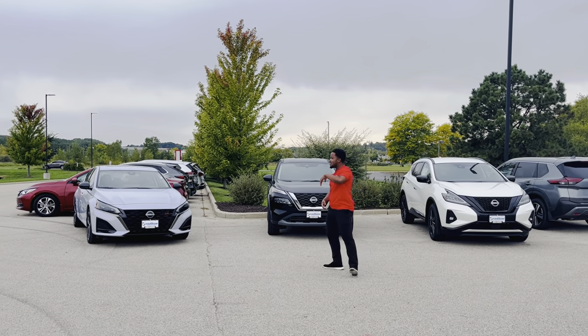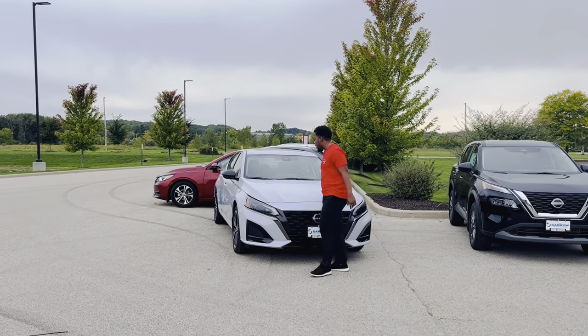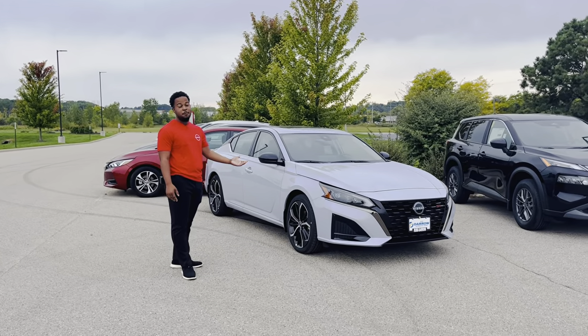First, let's get to the showstopper. We've got the Nissan Altima SR — top of the line. Beautiful paint color, all the feels, sunroof, whatever you need. Honestly, it's just my favorite.